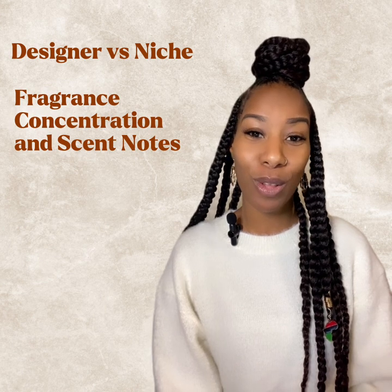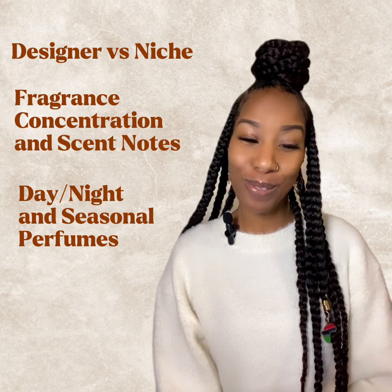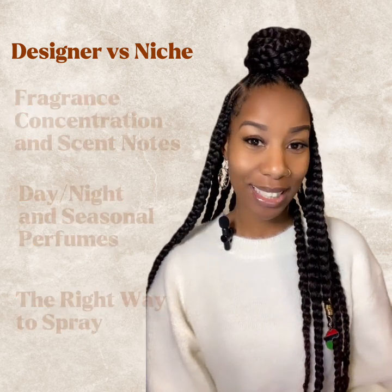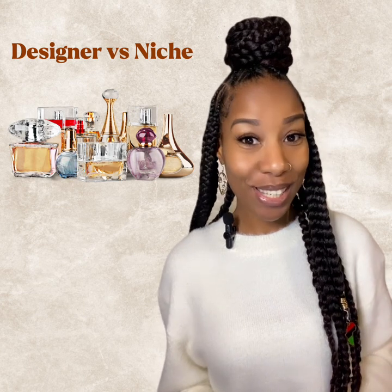There's so much needed information that is essential to your perfume journey. First thing we're going to discuss in today's video will be designer versus niche. We're going to go into the detail of that, as well as fragrance concentrations — the different concentrations of all the fragrances — day and night versus seasonal perfumes, and also how to wear your perfumes or colognes or parfums correctly.